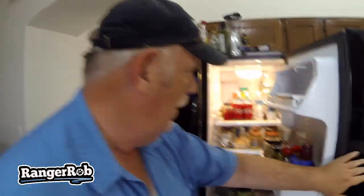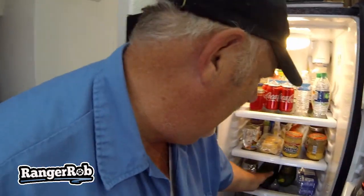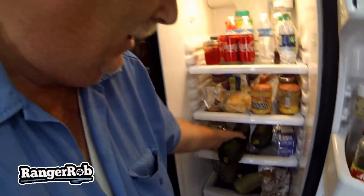Hi guys, Ranger Rob here with Ranger Rob Gardening. Today in the garden here in Arizona — we were gone for two and a half weeks, and this year we planted zucchini. Well, now we have a problem: we have lots of zucchini, so I thought I'd show you.